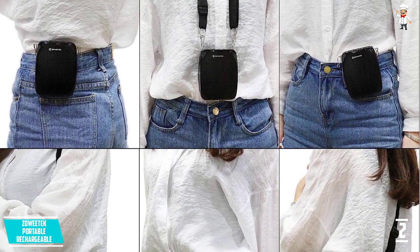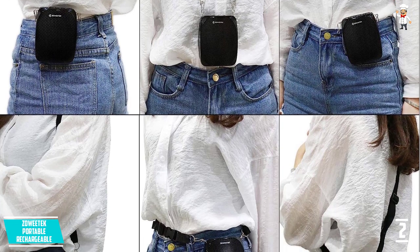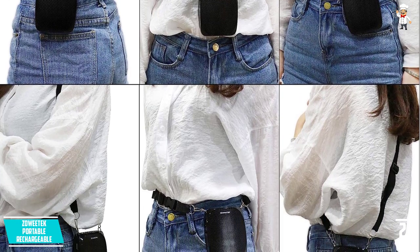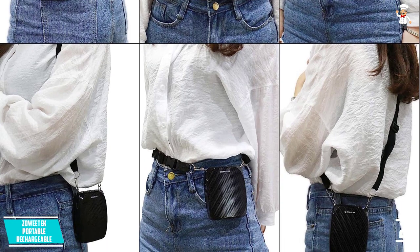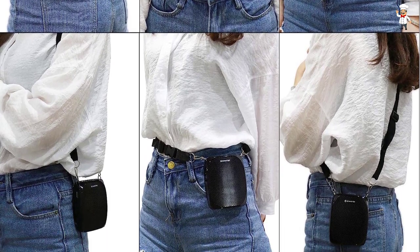Moreover, this amplifier has a weight of only 0.34 pounds, so you will never have any problem carrying it around. Above all, it is highly durable with robust ABS construction.